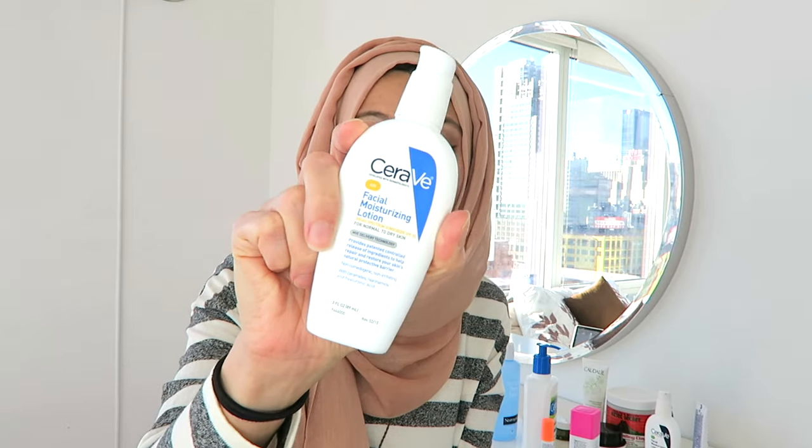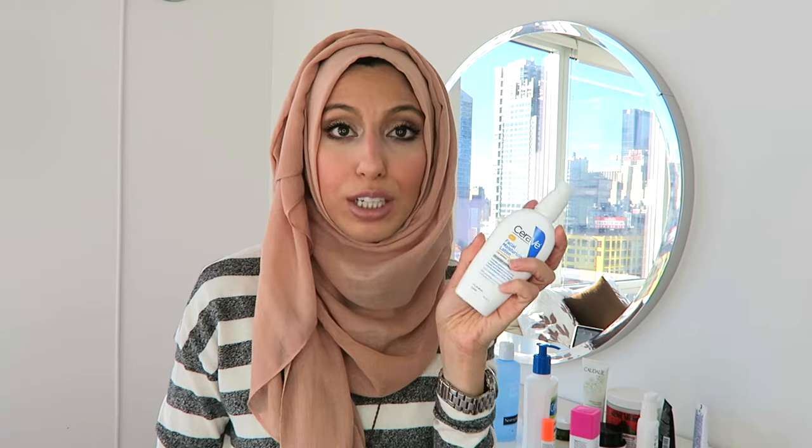Then I use CeraVe — yes, drugstore $6.99 CeraVe. I was using Chanel, Caudalie, so many different brands, but when my face broke out I went back to basics — just the active ingredients and nothing else. It has zinc oxide and niacinamide, and of course SPF built in so I don't need a separate SPF. It's got all those active ingredients to build collagen and protect the outer layer of your skin. I also use it underneath my eyes as my eye cream.